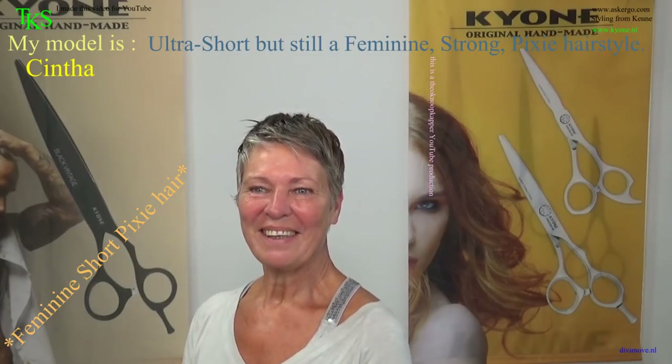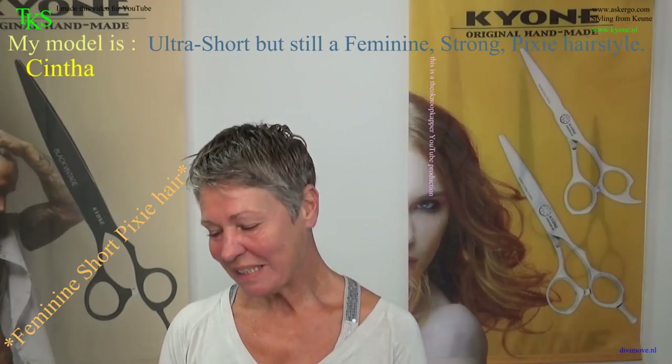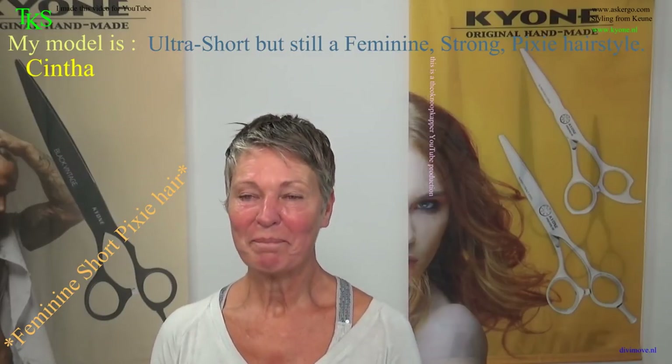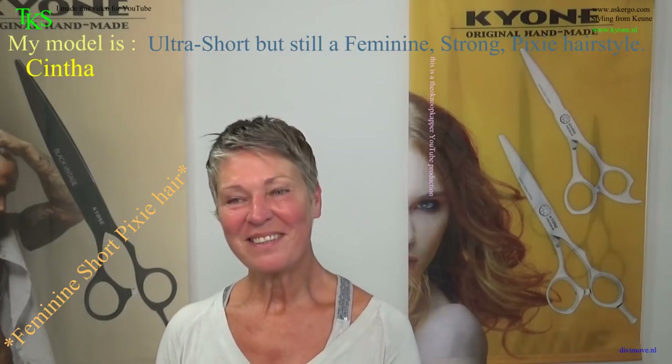Hi, I'm Sinta. Hello Sinta. And what do you want? Long hair with curls? Yes please. Short, obviously. Pixie. Feminine. And strong. That's what you want. That's what I want.